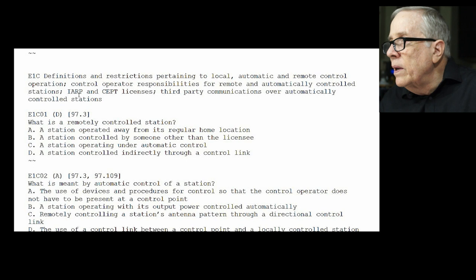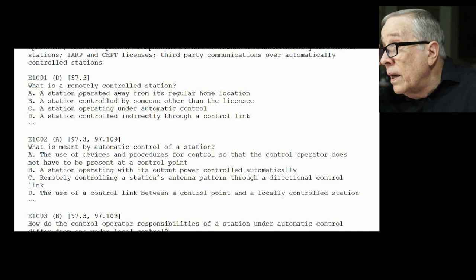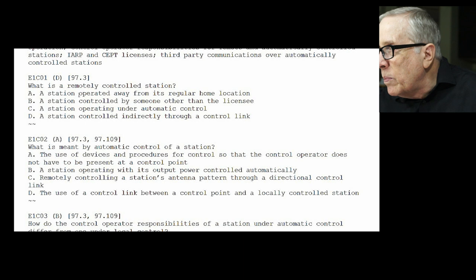On to section C. E1-C01: what is a remotely controlled station? It's a station controlled indirectly through a control link — that's D — and that's becoming more and more common. E1-C02: what is meant by automatic control of a station? The answer is A — the use of devices and procedures for control so that the control operator does not have to be present at the control point.